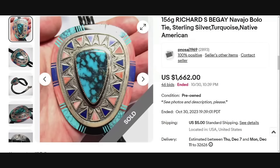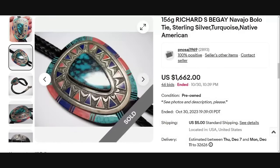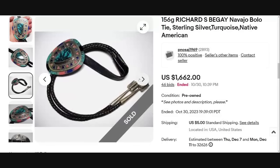Up next is a bolo tie — I do have a video on those. This is a 156-gram Richard S. Begay Navajo bolo tie in sterling silver with turquoise. I also see inlaid lapis lazuli and black onyx in this one. The craftsmanship is on point — a beautiful bolo tie. This one was an auction that got 46 bids and sold for $1,622.